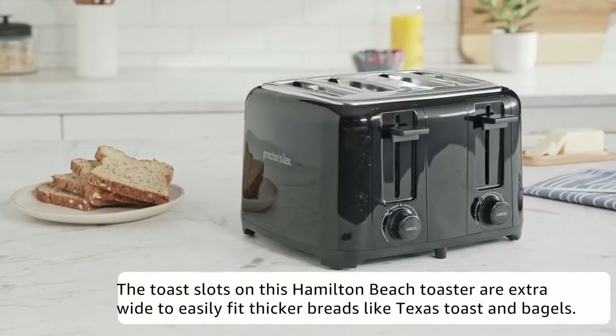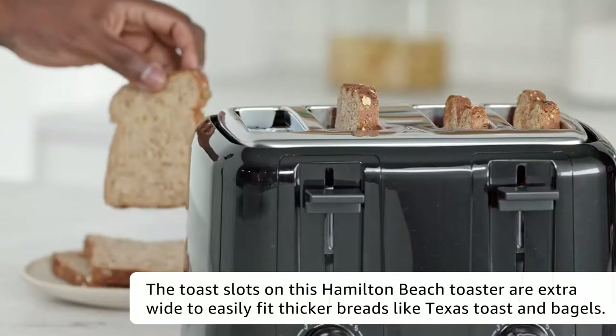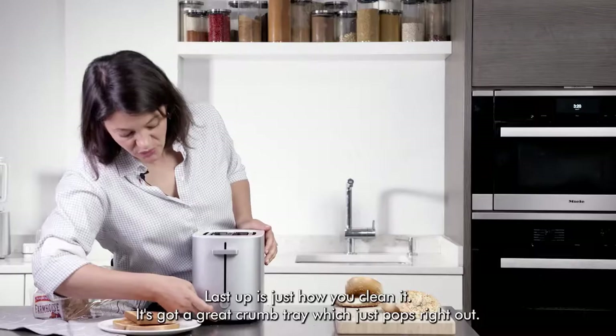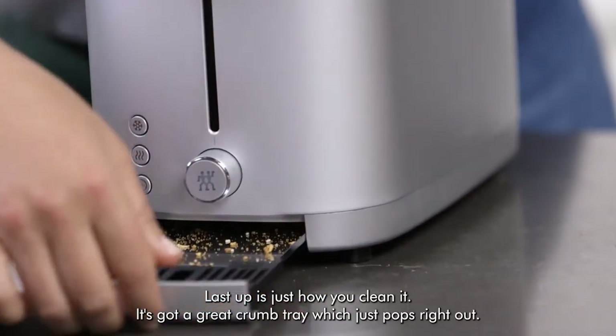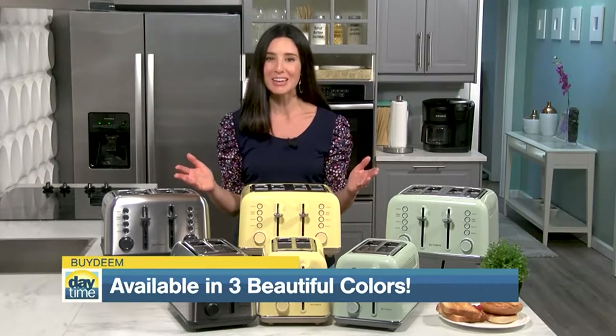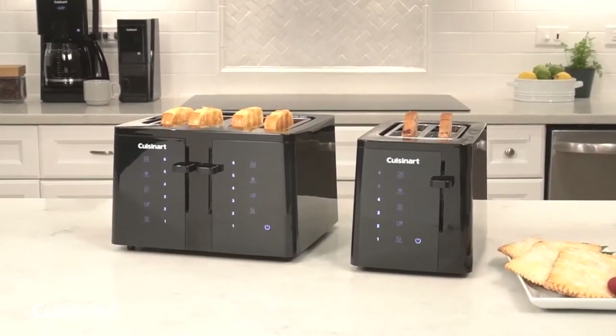A small and easy to operate toaster is a saviour during slow and lazy mornings, but just in case you sleep an hour longer or you are sharing your secret toast recipes with your family and friends, a model with a wider slot will be necessary. 4-slice toasters heat your favorite pastry faster than a stovetop and more evenly than 2-slice toasters. If you tend to reach out for baguettes, waffles, English muffins, and bagels, these units will be a delight to your kitchen top.